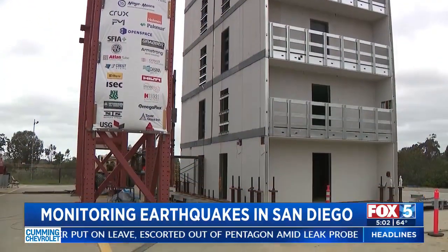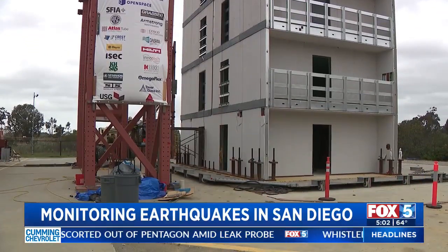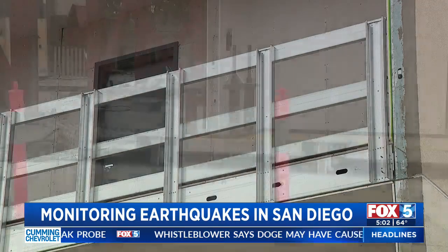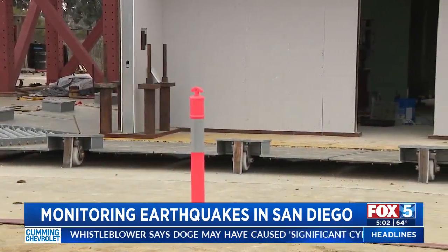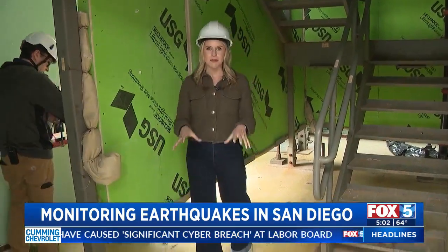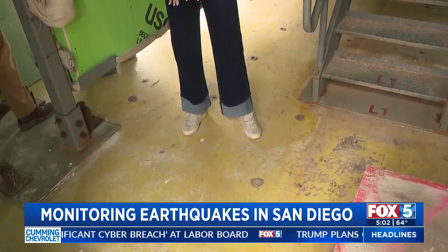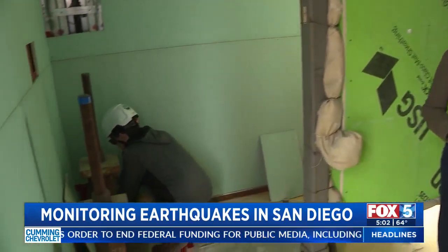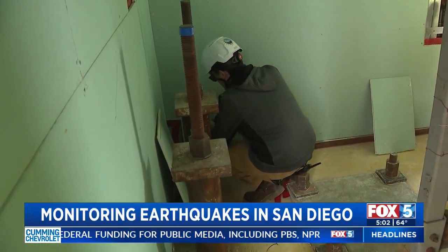Current building codes limit these kinds of steel structures to six stories. But once it's done this summer, they'll be able to turn on the table and see how it would handle an earthquake and a fire following the shaking. We are standing on top of the shake table — this is the platform that will be moving — and crews will be collecting data from every part of the building, even from the staircase.